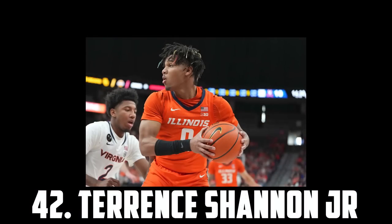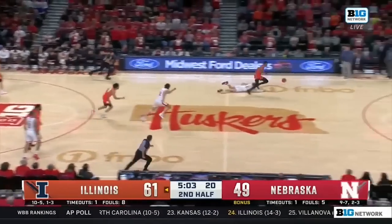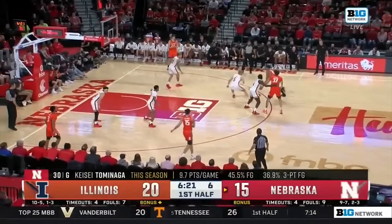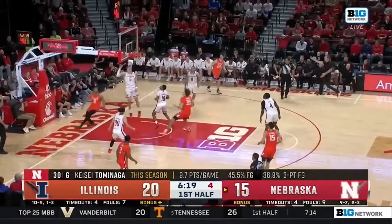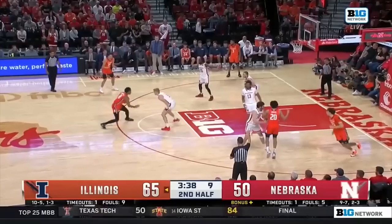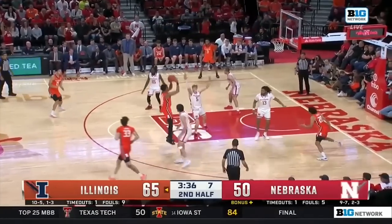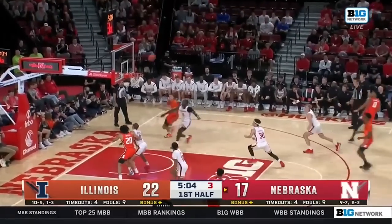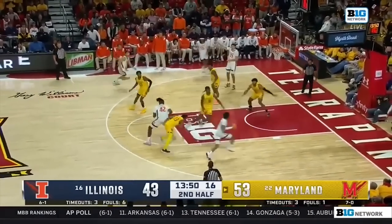Just ahead of him at 42 I have Terrence Shannon Jr., the 6'6 wing out of Illinois. TSJ is an excellent athlete and a terror in transition, and his burst and speed in the half court is a real weapon. He can shoot the three, drive and pass off a live dribble, and he's also very active on defense. He's been on draft radars for a while and I think he's ready to make the NBA jump. So I have Terrence Shannon Jr. at 42.